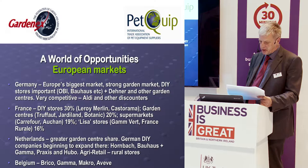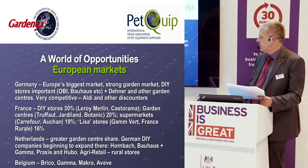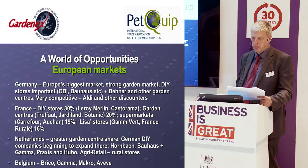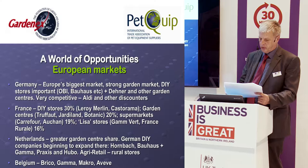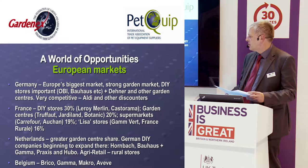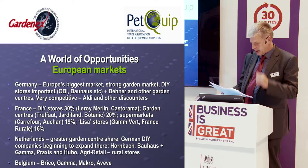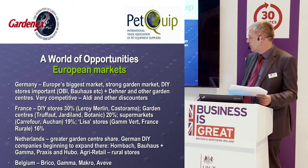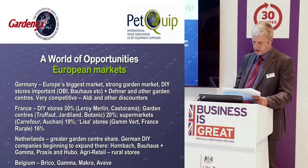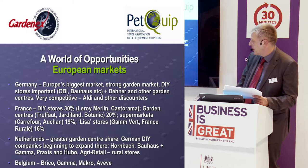In France, the DIY stores are very important — the likes of Leroy Merlin and Castorama. Then you have significant garden centre groups such as Truffaut, Jardinan, and Botanique, plus supermarkets such as Carrefour and Auchan, and country stores such as Gambert and France Rural. In Holland, garden centres have a bigger share of the market, though the big German stores are beginning to enter. Hornbach has around 10 stores there, alongside homegrown stores such as Gamma and Praxis, and country stores such as Agri Retail.